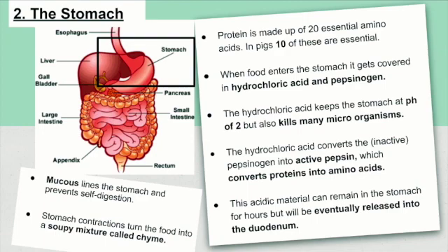This acidic material can remain in the stomach for hours, but will eventually be released into the duodenum. The mucus lines the stomach and provides protection from self-digestion, and the stomach contractions turn the food into a soupy mixture called chyme.